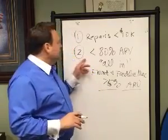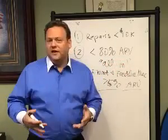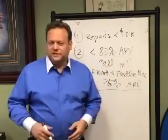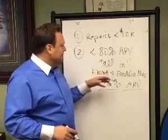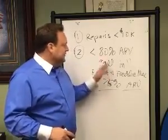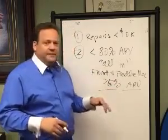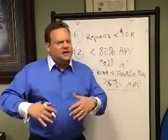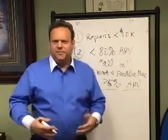Ideally, you'd be all in at less than 75% ARV so you're in for nothing — but that's difficult to do in this market. As long as you're all in at about 80%, including repairs and closing costs, you refinance at 75%, and you've only got about 5% left in the deal. Even at 82% all in, you'd still be in for only about 7% down — which is way better than putting 20% down plus repairs out of your pocket into a rental.